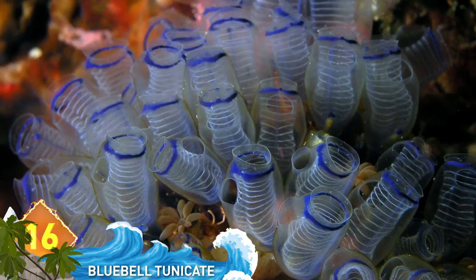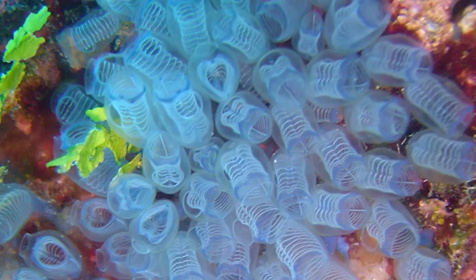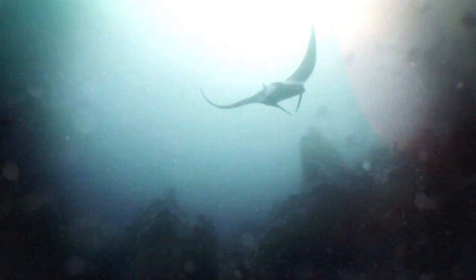16. Bluebell Tunicate. First described in 1904, this bizarre-looking species of sea squirt usually grows in clusters attached to dead coral and is found in waters from Australia to Malaysia. It filters out nutrients needed to survive from the water that passes by. Kind of looks like a bunch of underwater slinkies, doesn't it?